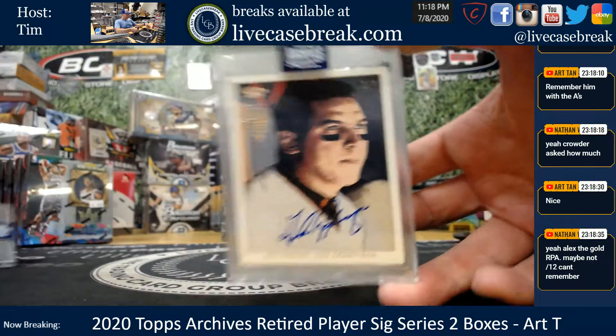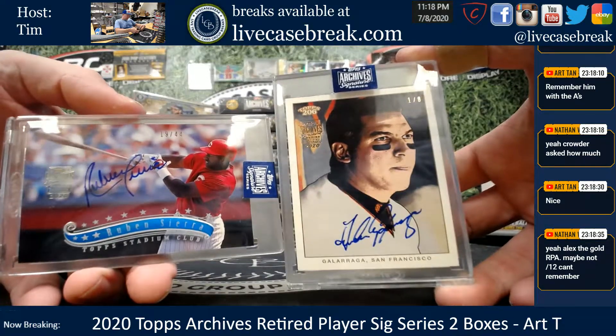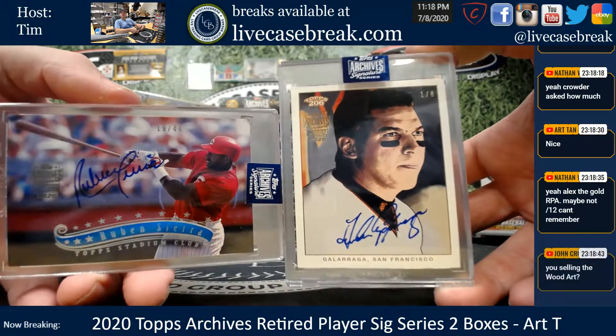This looks like Heritage. Ruben Sierra in a Reds uniform. Interesting one there.